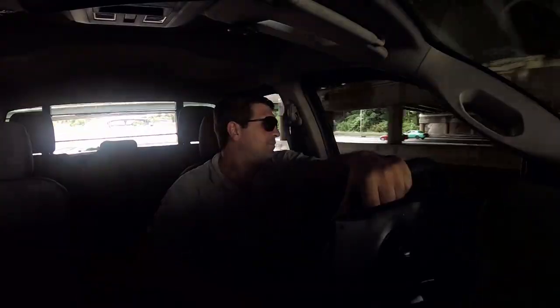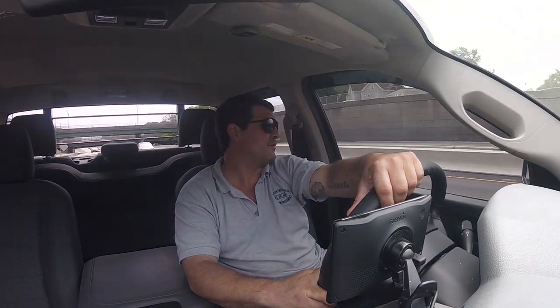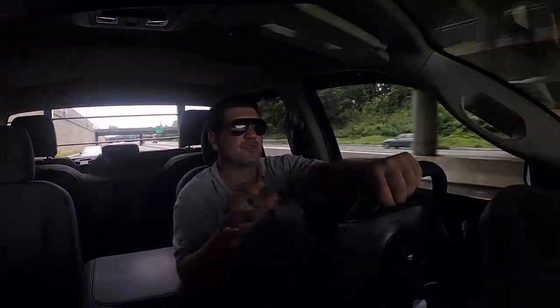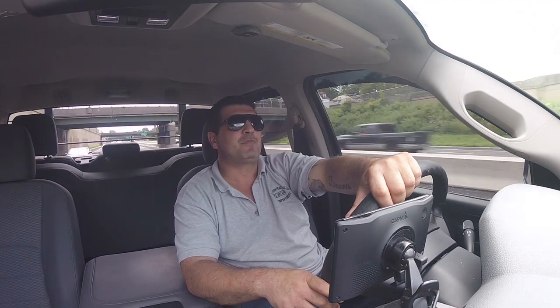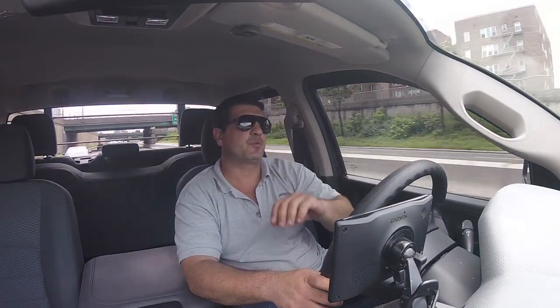Hey YouTube, what's going on - Pat Simone here. I just left a meeting for an upcoming project. I'm going to be doing an office fit-out, so I had to meet with the client and the designer. We're going to get going on it in about a month or so, and the guy is really into reclaimed wood style - very rustic.